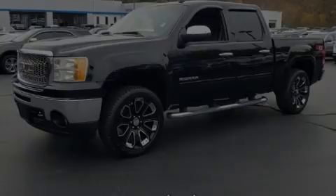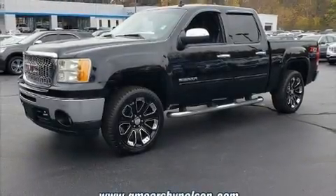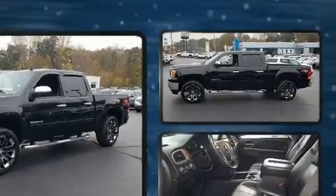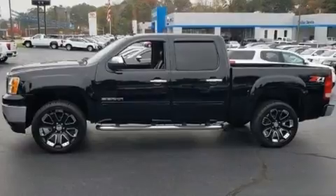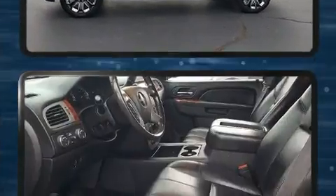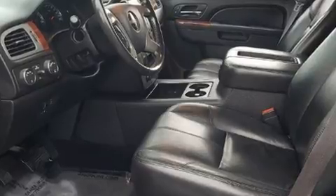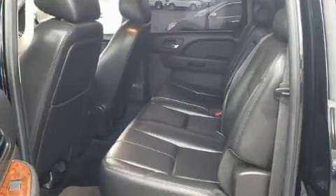Familiarize yourself with a 2011 GMC Sierra 1500. This four-door, five-passenger truck provides exceptional value. Smooth gear shifts are achieved thanks to the powerful eight-cylinder engine. And for added security, dynamic stability control supplements the drivetrain.